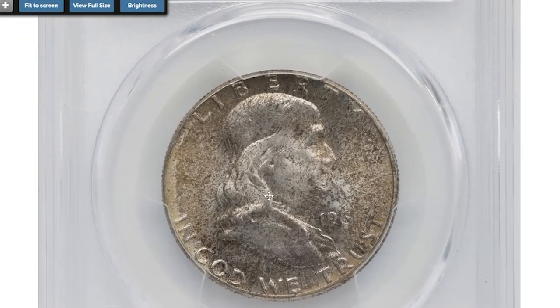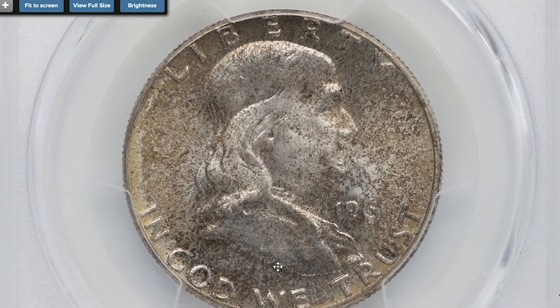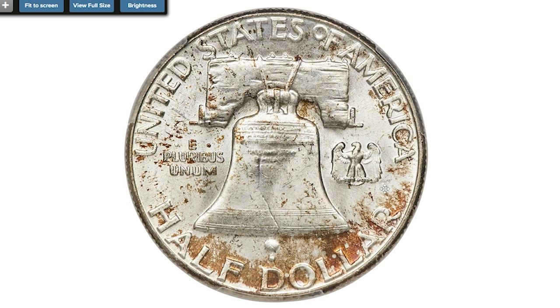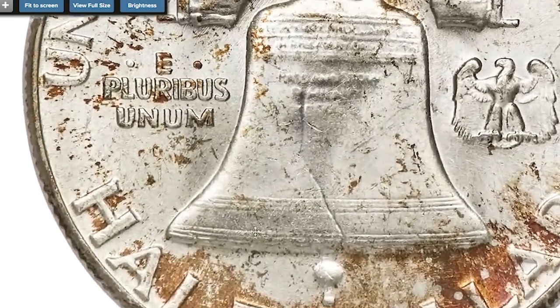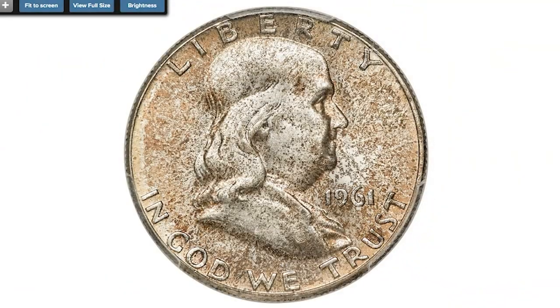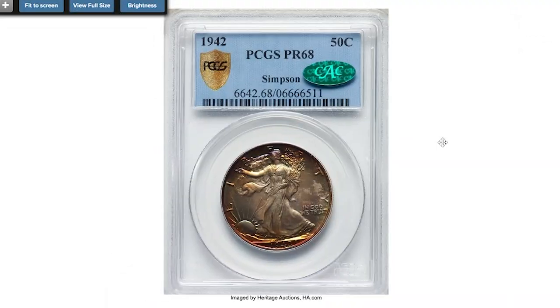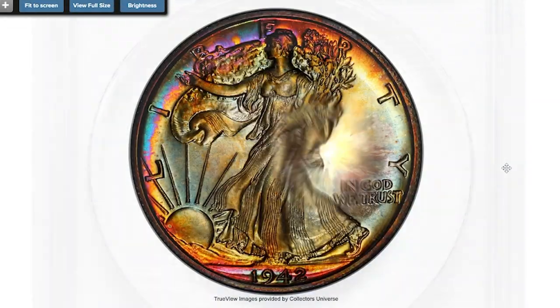Here is a 1961 Franklin half dollar at Mint State 66 with Full Bell Lines. The Full Bell Lines, or FBL, designation describes a Franklin half dollar with complete bell lines and serves as an indicator of strike quality. Dappled golden brown, olive green, and ice blue toning consumes the obverse; the reverse is mostly brilliant aside from a generous blush of orange-red color near the denomination. Sold on October 7th, 2022 for $4,440.